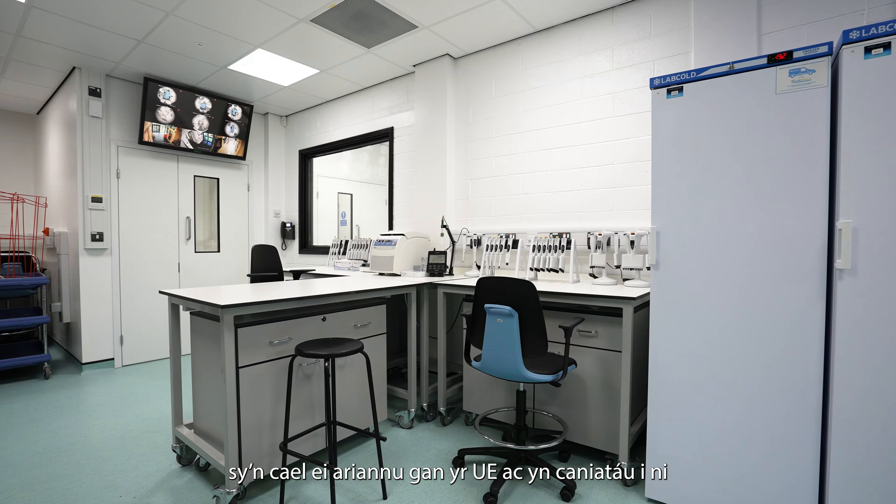Some of the equipment we have is top-of-the-line, including a Nanostring molecular diagnostic piece of kit, as well as microbiological safety cabinets levels one through three, enabling the user and the material they're working on to be safely handled.